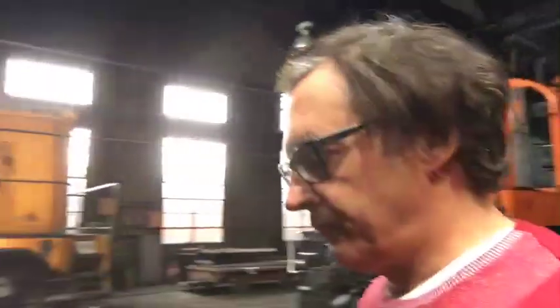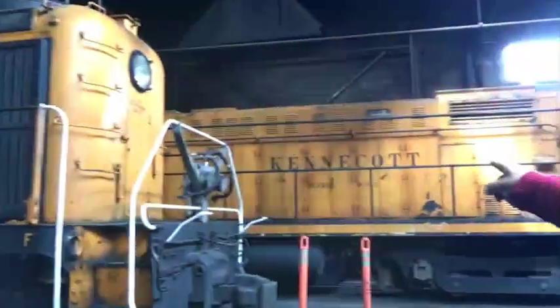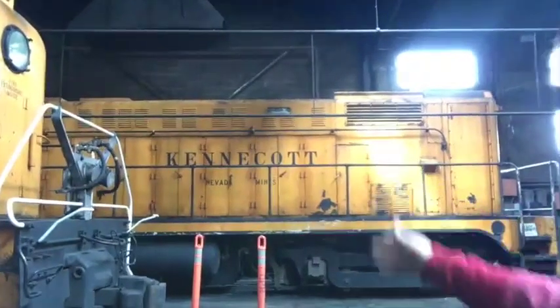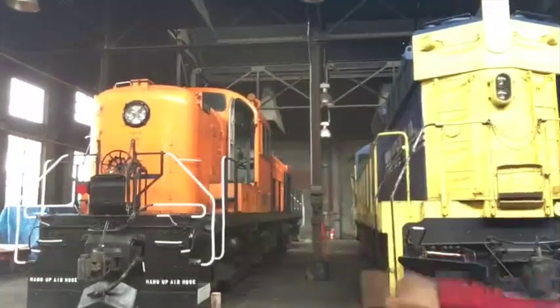The locomotives were Alco type. They have three of them. They have this one here, number five. They have the one in the back, which, as you can see, says Kennecott — which used to be the mining company here. And the 109, which was used for the film.